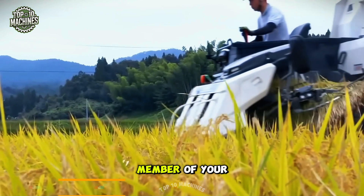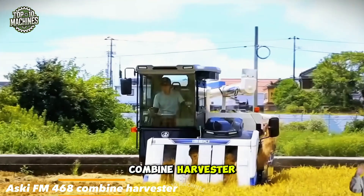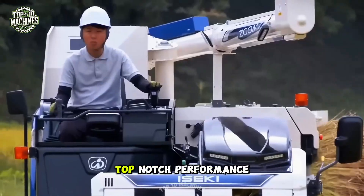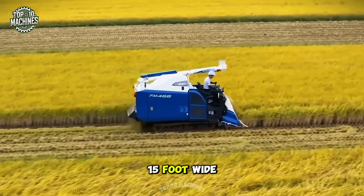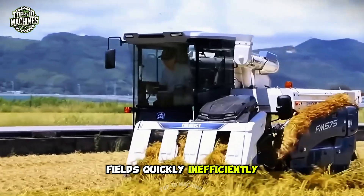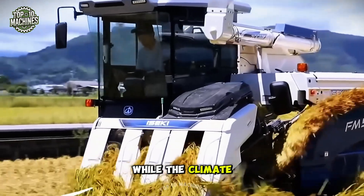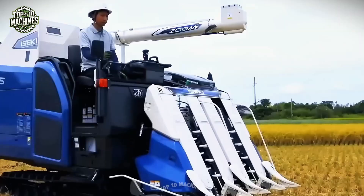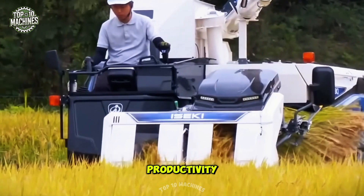Meet the ASCII FM 468 combine harvester, built to deliver top-notch performance with minimal crop loss. Featuring an impressive 15-foot wide extended header, it tackles wide fields quickly and efficiently. Its high-power engine ensures seamless operation, while the climate-controlled cabin keeps the operator comfortable all day long. The ASCII FM 468 is ready to take farming productivity to the next level.